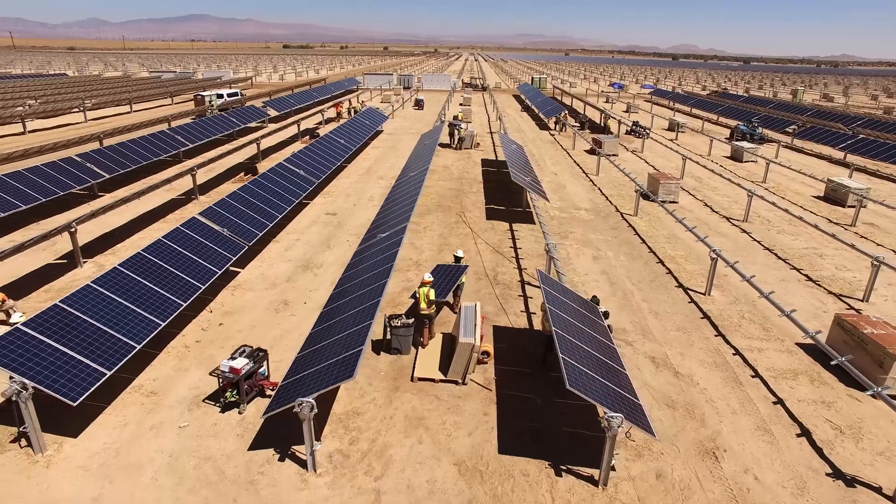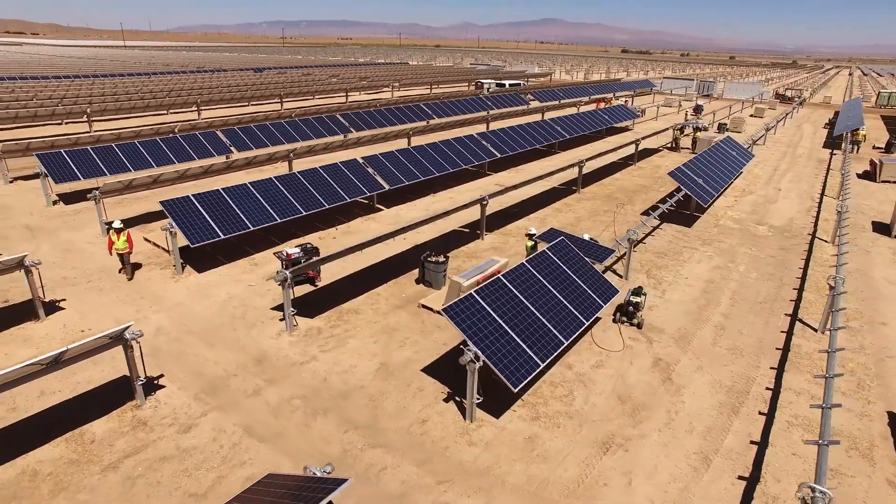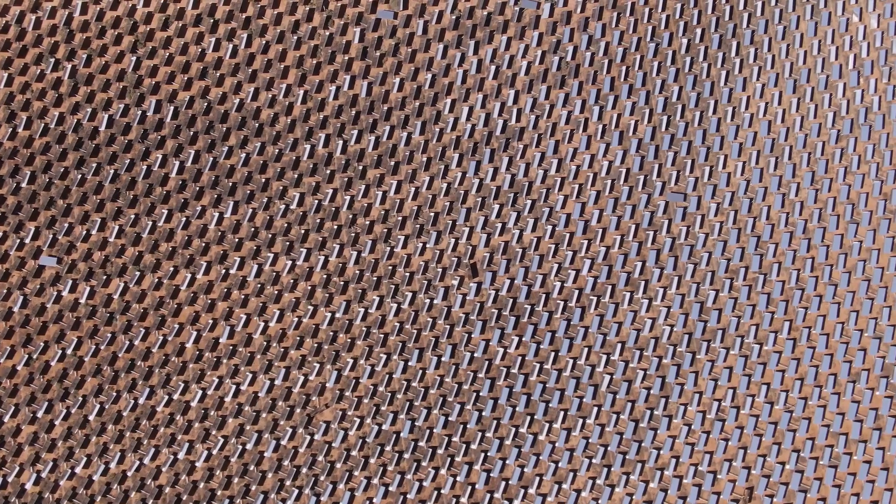Nickel hydrogen gas batteries have a lot of use cases. One example is integrating solar electricity into the electrical grid. You have a solar farm in the desert with a very large variation in temperature. Nickel hydrogen gas is perfect — storing electricity during the day and using it during the night or the next day.